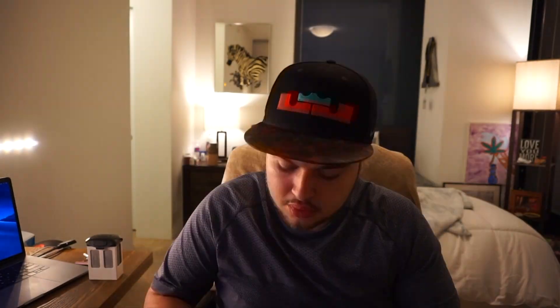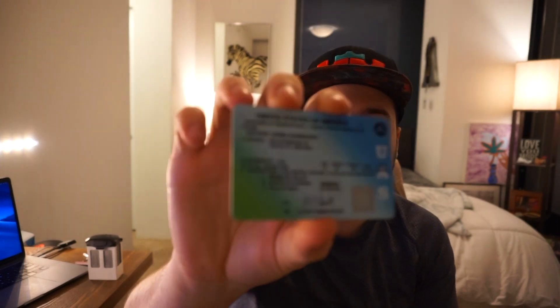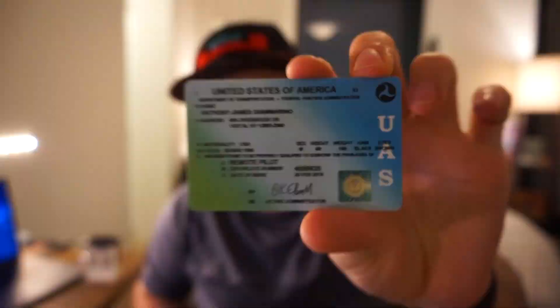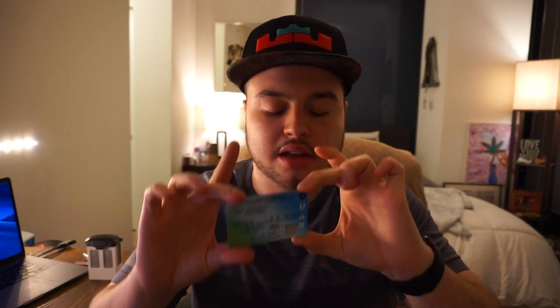You will get a temporary copy when you leave the testing center, and the real physical copy will come in the mail. I actually have mine here — basically this is what it looks like. It has my certificate number and information about me. It does have my old address, but I've changed that online. At least this is what it used to look like — I took the test a year ago, and I'm hearing things may change, so it may not look exactly like this anymore.